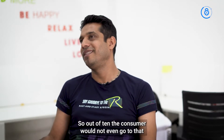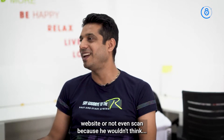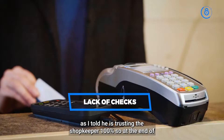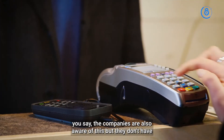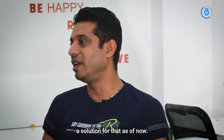So out of those 10 counterfeit products, the consumer would not even go to that website or scan, because he is trusting the shopkeeper 100%. At the end of the day, he is buying a counterfeit product. The companies are also aware of this, but they don't have a solution for that as of now.